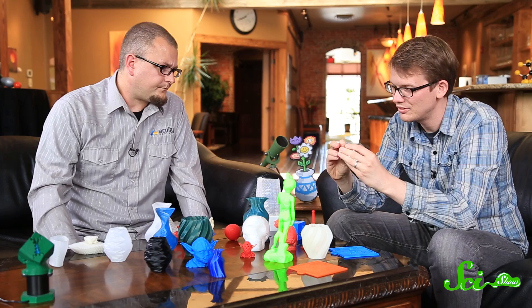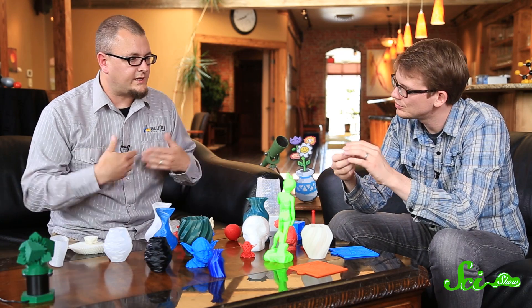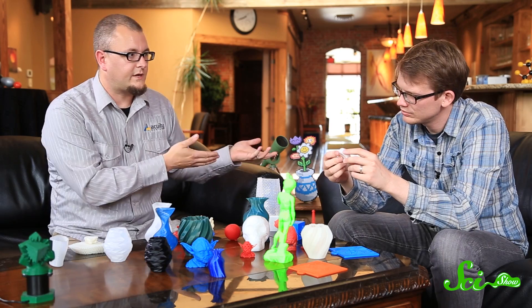He brought one thing that is actually a prototype — a skateboard wheel core that was going to be cased in urethane. They designed it, sent the file, it got printed and sent off for testing, and then they would have it mass produced — injection molded or whatever.